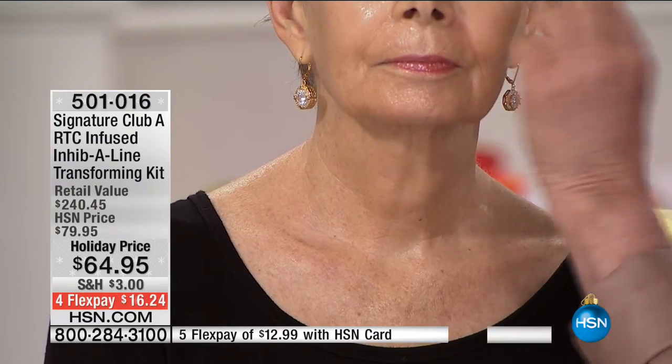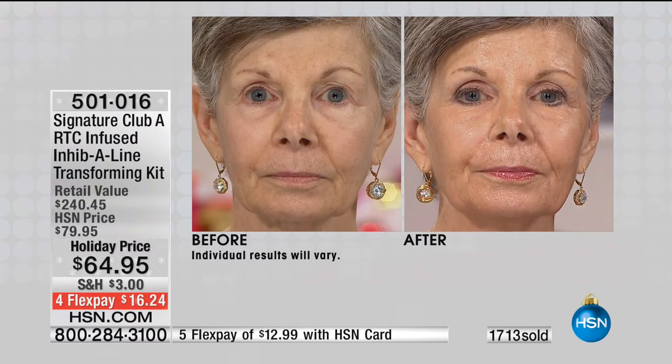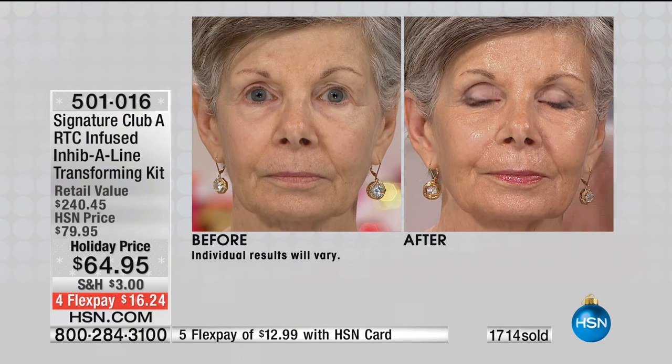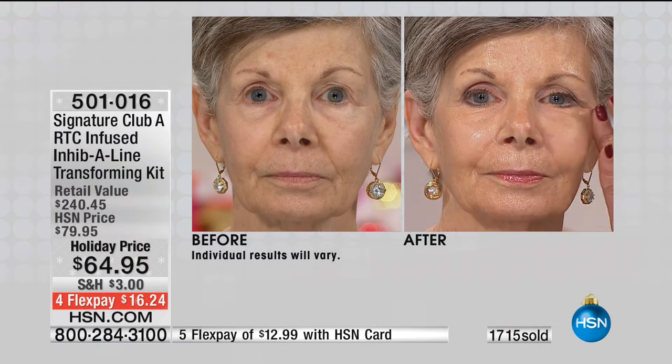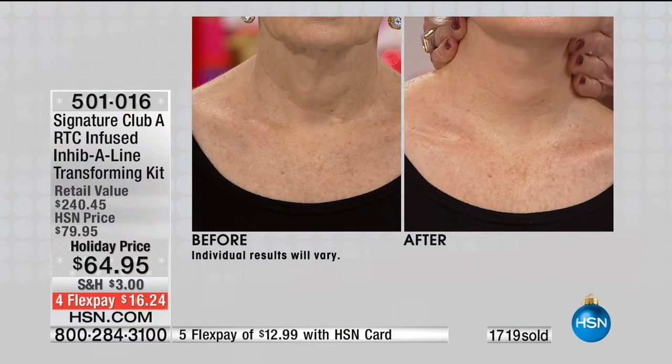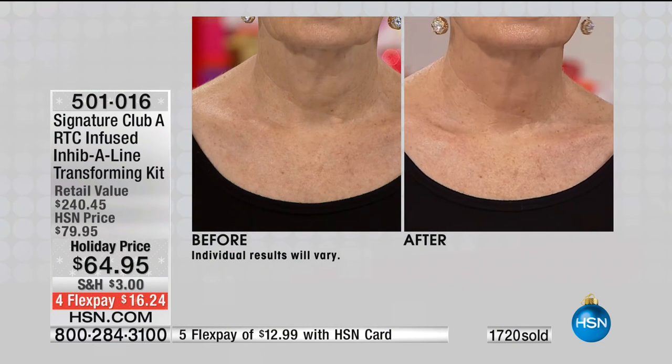All of these products in one kit is all you need. Can we show her before? Look at just the difference in her neck — let's look at her whole face. Look at that — that's the same woman three minutes later. Three minutes later. Gorgeous. Look at her neck and the area of the chest. She's 70 years old, and this is what's so important for you to see.